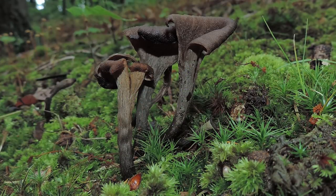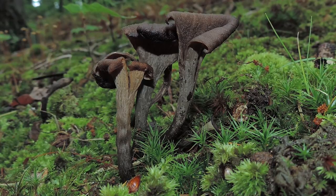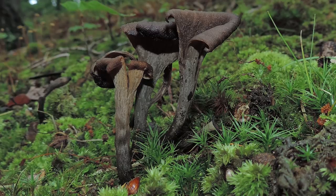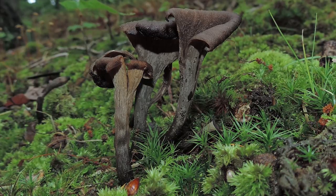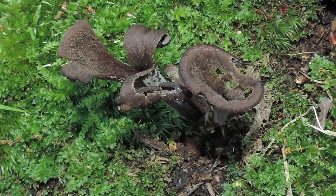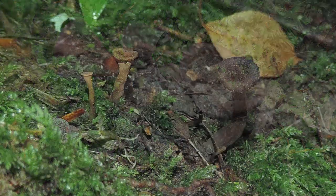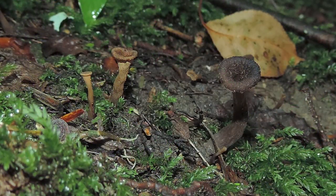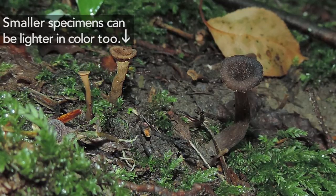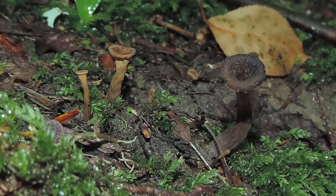The black trumpet mushroom doesn't really have a clearly defined cap and stem — it all seems to blend right in. Altogether it could be between one and five inches tall and nearer to the top about three inches wide. It's funnel shaped like many members of the chanterelle family and it's hollow so you can look right through it. Near the top it has a wavy margin. The color varies but it's typically grayish to blackish and it can become colored like the spores in maturity. A spore print of Craterellus fallax is a yellowish to orangish color.